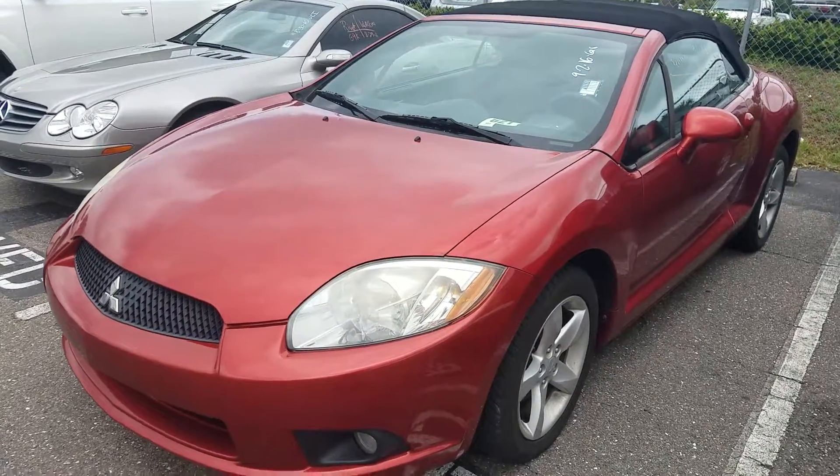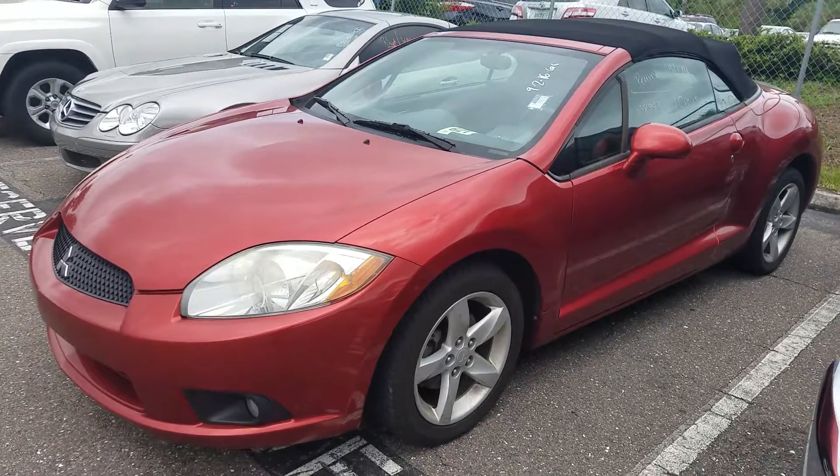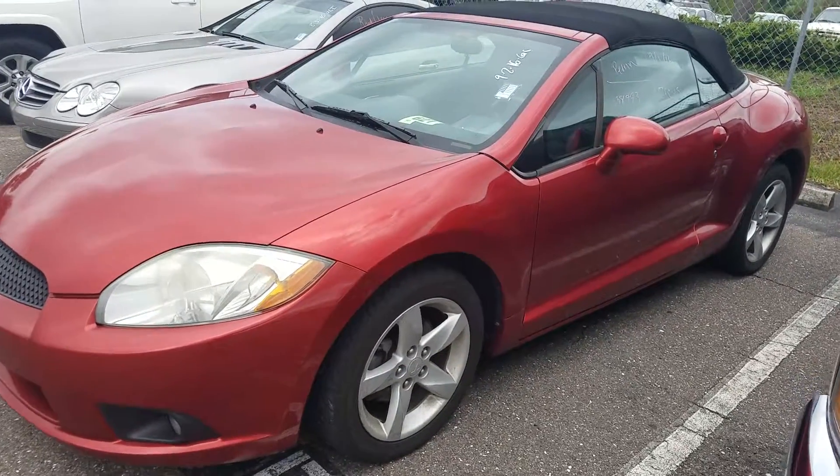Hey Lori, it's Dylan C here at Arlington Toyota. I just wanted to show another convertible we got in stock in case you were still in the market. It is a Mitsubishi Eclipse convertible.